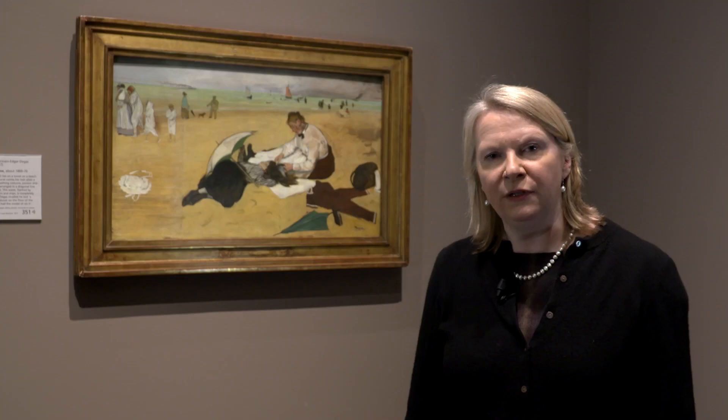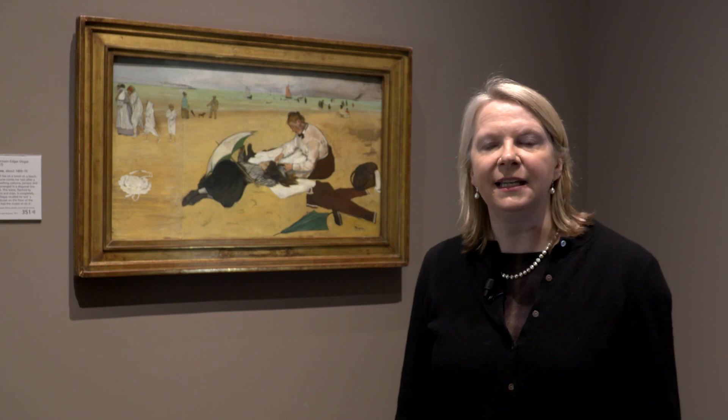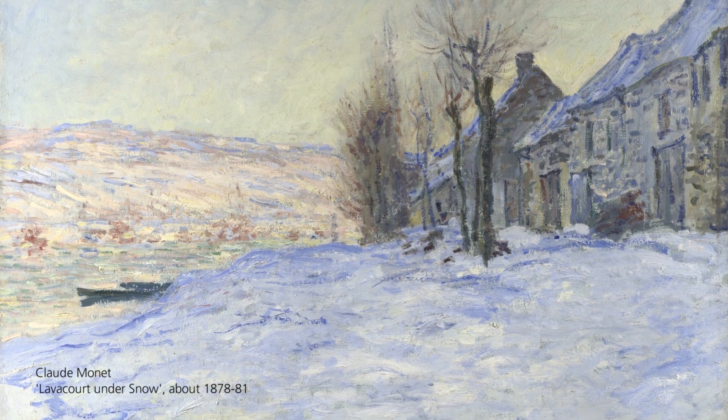Things changed and tastes moved on, so by the time of Hugh Lane's death in 1917 he bequeathed a group of French Impressionist works to the nation and they were readily accepted.